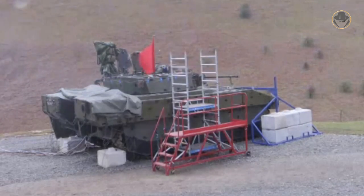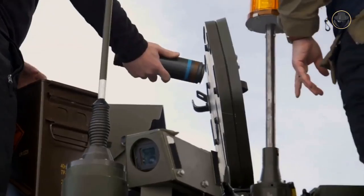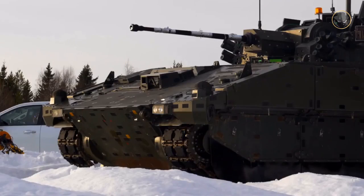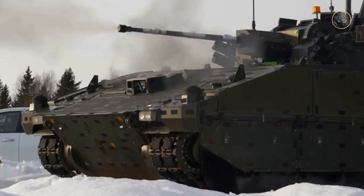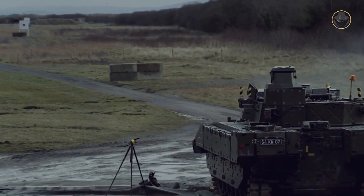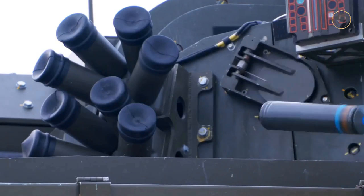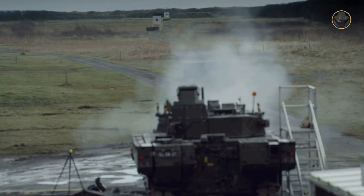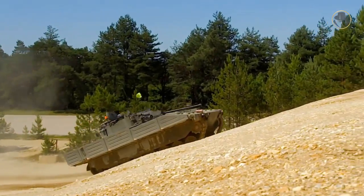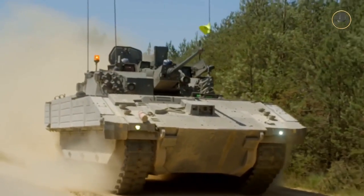The main gun of the Ajax, the CT40 cannon, fires telescoped ammunition which is smaller than conventional munitions, requiring less storage space and allowing the vehicle to carry more rounds. The turret is electronically controlled and ballistic computer software can control ammunition use; ammunition types can be switched in less than three seconds. The rate of fire of the CT40 is 180 rounds per minute. The turret is stabilized, but during trials it was observed that excessive vibration while moving was damaging electronic systems, including the turret stabilization system. The vehicle could also not fire on the move due to insufficient suspension.